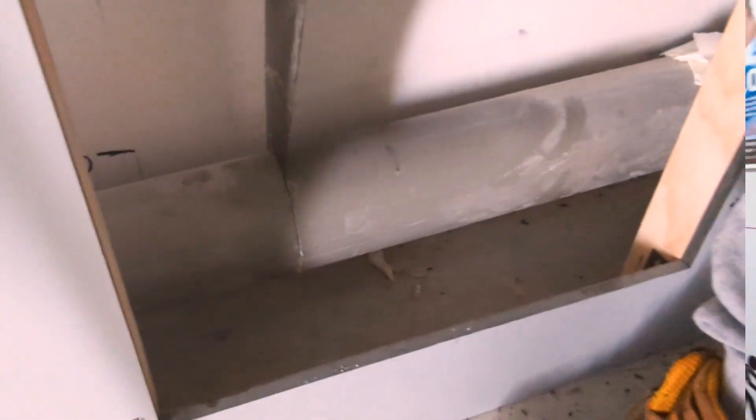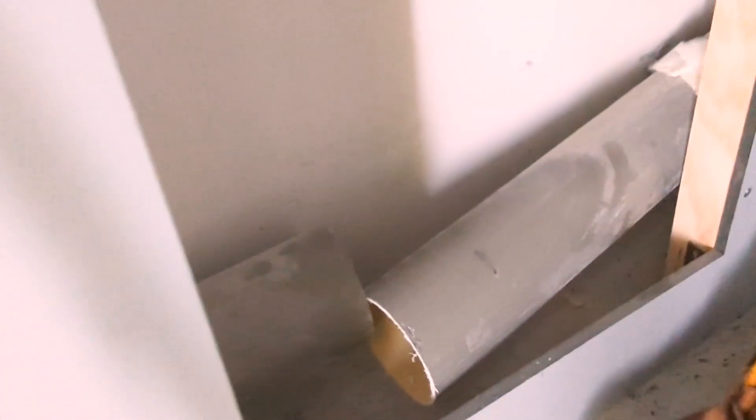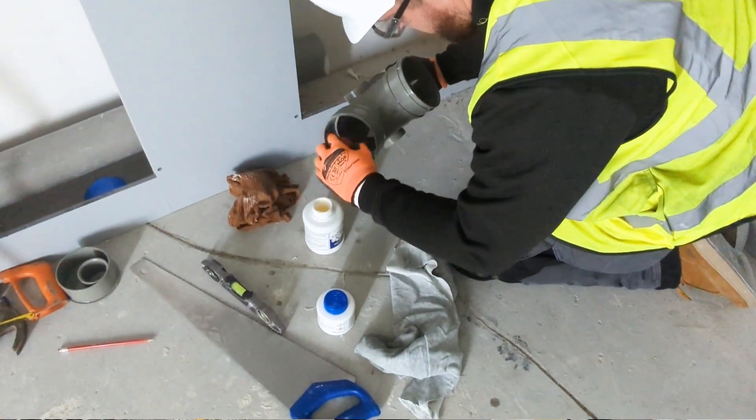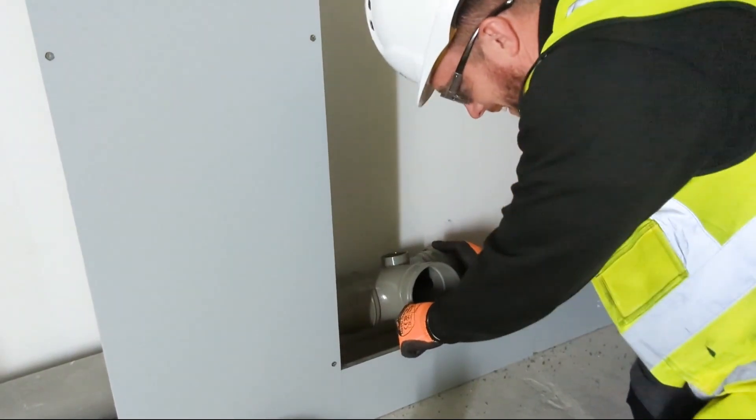Jack is replacing a main waste pipe made of plastic. He works with hand tools to remove the part he doesn't need and glues a new joint on. He makes sure the new joint is clean and connected properly.